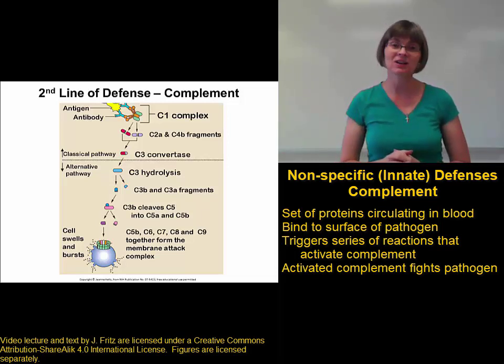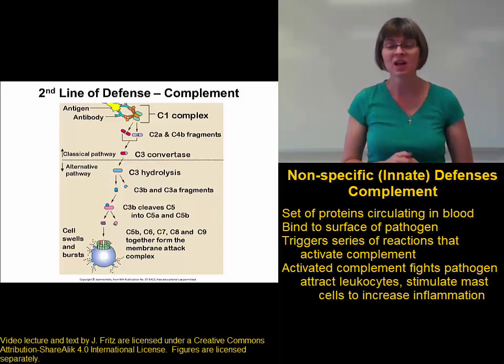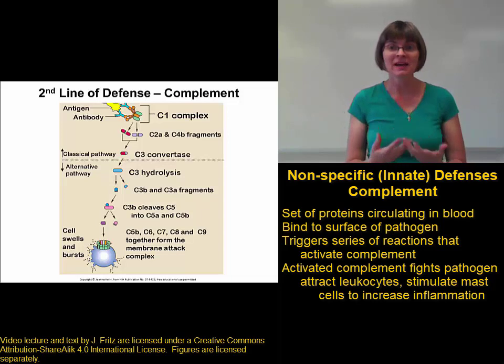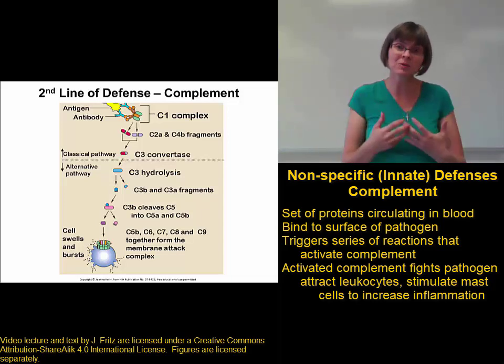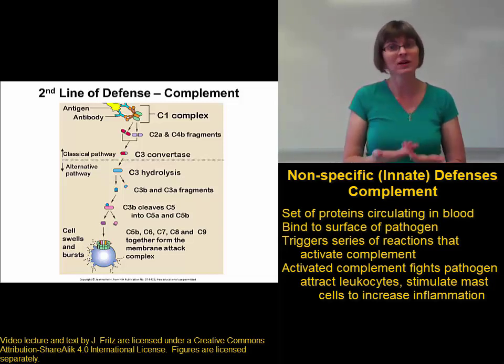One of the things that activated complement does is it increases inflammation. Activated complement proteins attract neutrophils and other leukocytes, and they stimulate mast cells and basophils. So once complement is activated, it's going to increase inflammation by attracting more inflammatory cells and the release of more inflammatory chemicals.